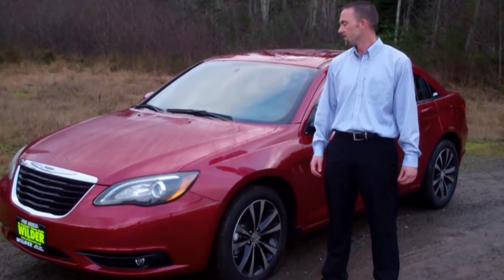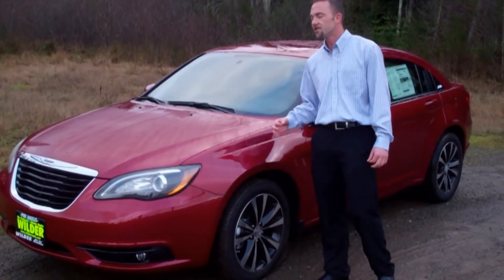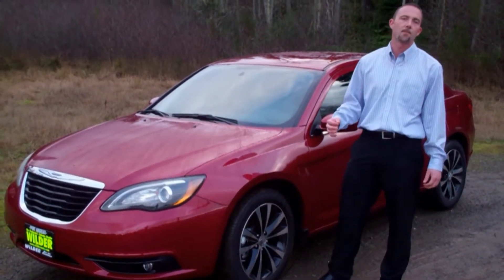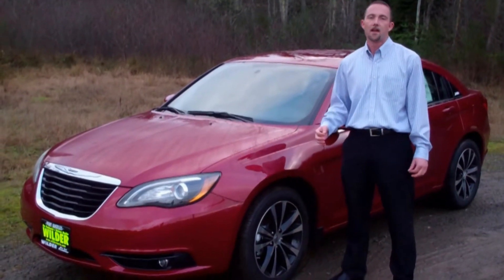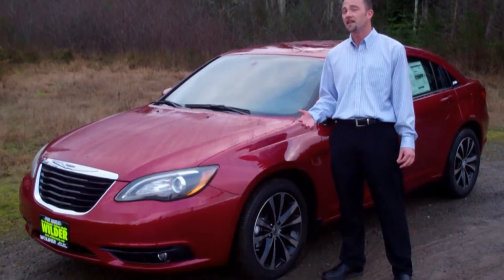For this week's featured vehicle, I brought you the 2013 Chrysler 200 — just another great option in that subcompact segment. And just like the Dodge Dart that I showed you a few months ago, it starts at only $15,995.